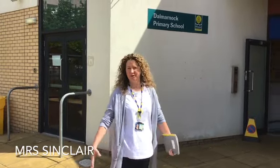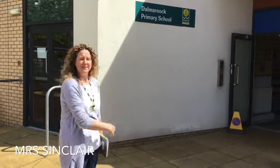Hello everyone and welcome to Dalmarnock Primary. This video is going to show you what your school looks like, so let's have a look. This is the entrance here and this is where you'll come on your very first day. After that there'll be a different entrance for you, but I'll show you that in a minute.